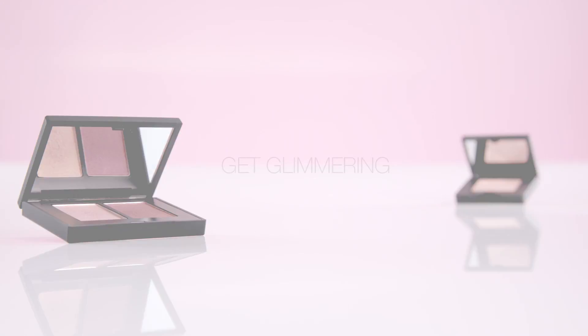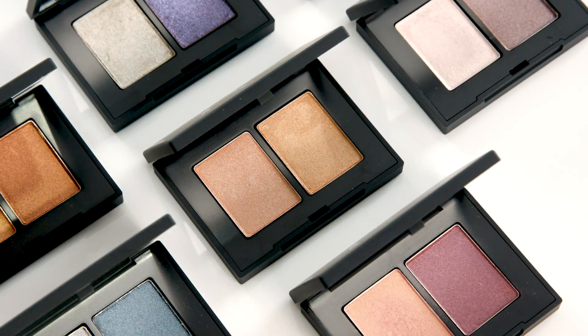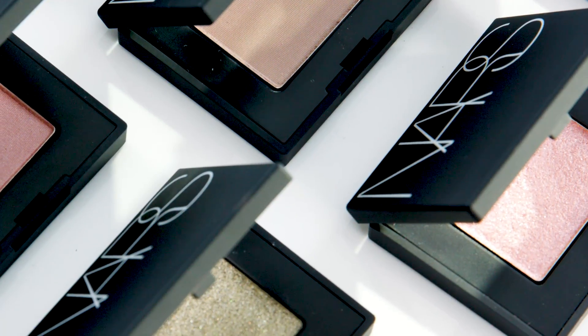What I really love about NARS new eyeshadows is their amazing versatility, the wide shade range, the pigments are amazing, they build really well, they blend really well — they're my number one eyeshadows.